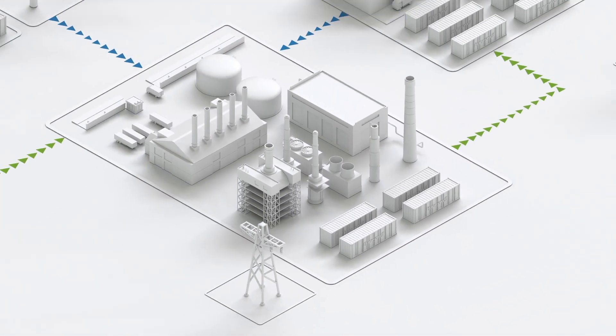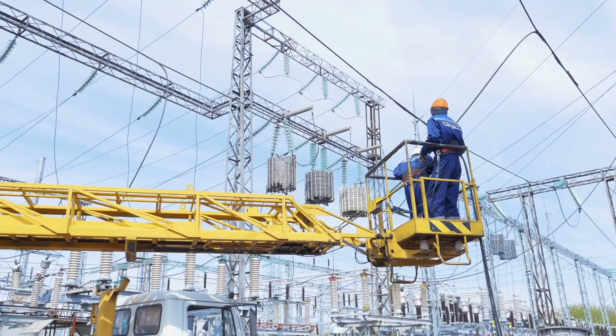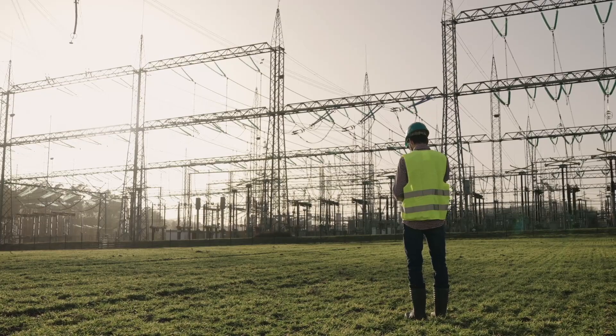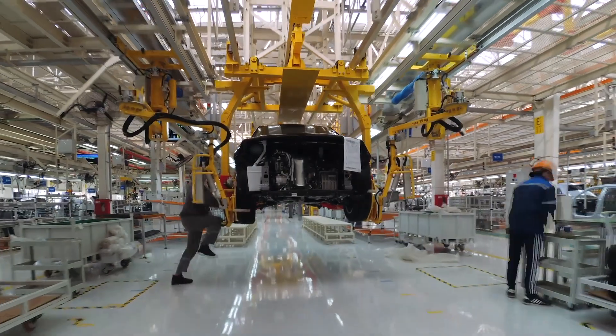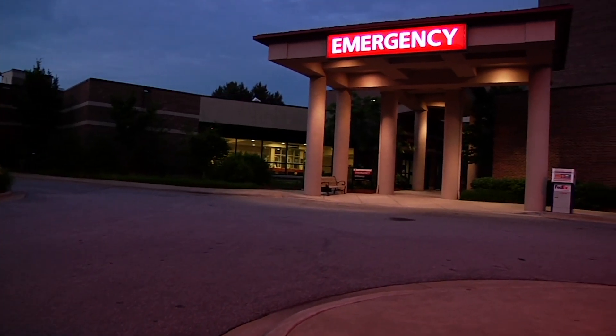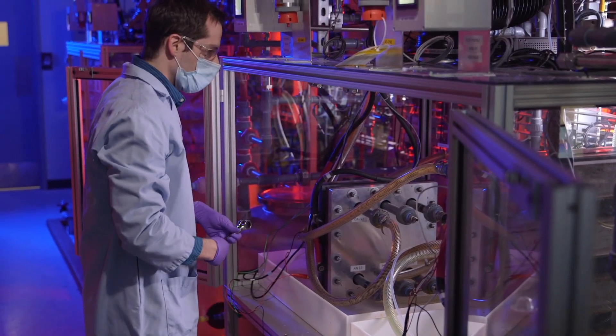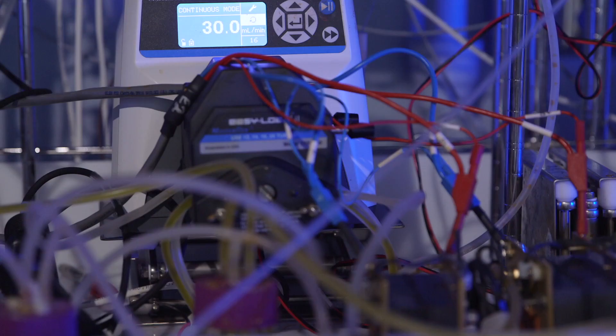Honeywell offers end-to-end energy storage solutions that will keep the lights on — from utilities and independent power providers supplying smart grids, down to the businesses and institutions that need assured electric power supply. We're ready to help you scale up to the gigawatt level with our portfolio of battery storage solutions.